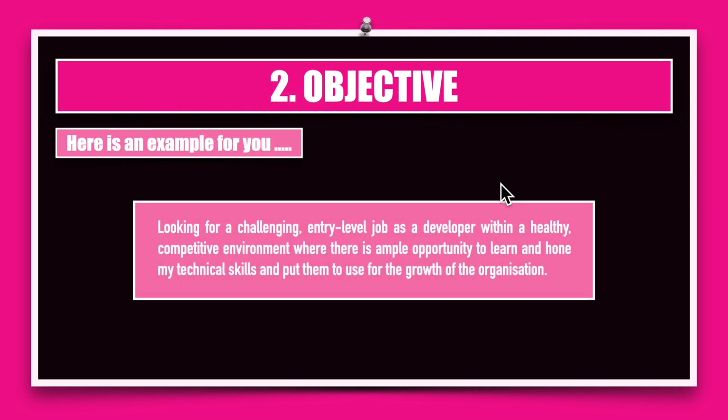For example: 'Looking for a challenging entry-level job' — note the highlight of entry-level — 'as a developer' — telling exactly what position you're looking for — 'within a healthy competitive environment where there is ample opportunity to learn and hone my technical skills and put them to use for the growth of the organization.' Note that the entire objective is written in one sentence. Also, there is a marked difference between an objective and a career profile or summary: an objective is used only for entry-level jobs; if you've been working for six or seven years, it changes to a summary, profile, or career profile.